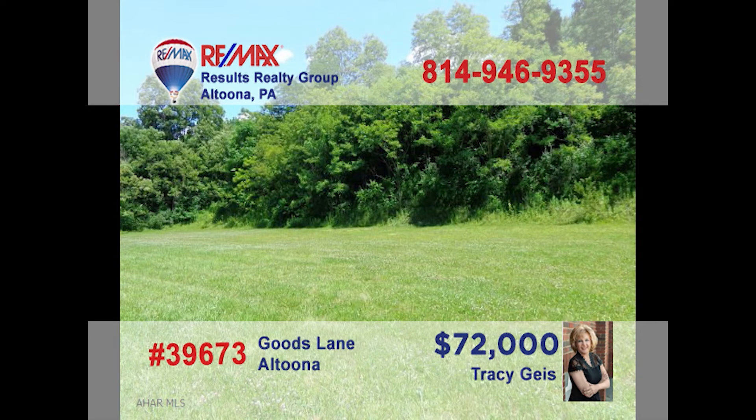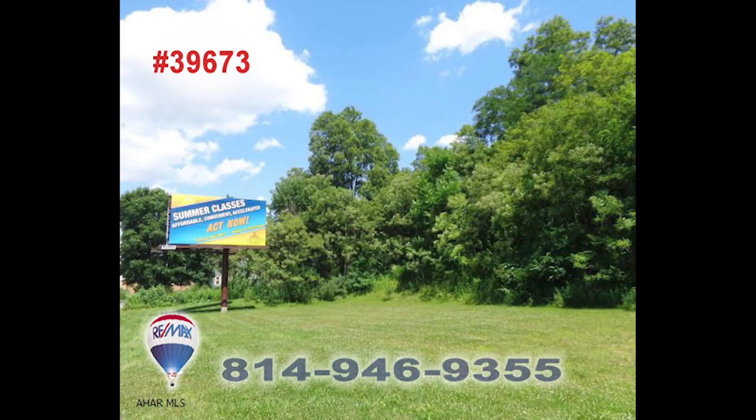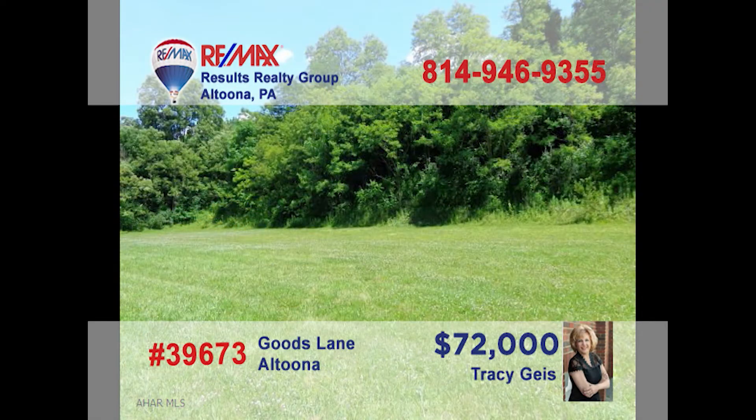Attention entrepreneurs — are you looking for a new location to expand your current business or even the place for a new start? Tracy Geis presents the prime real estate location you've been waiting for. Take advantage of the busy Logan Valley Mall traffic flow with this nearby lot that includes public water and sewer availability. This commercial parcel is ready for your next construction project. Contact Tracy right away to get all the details or to take a closer look.